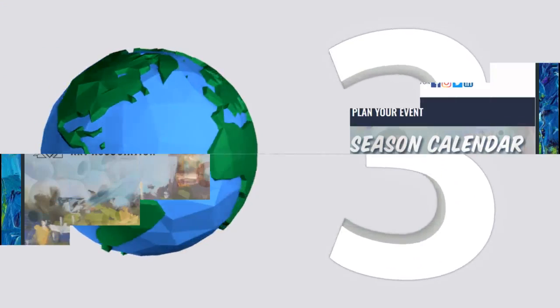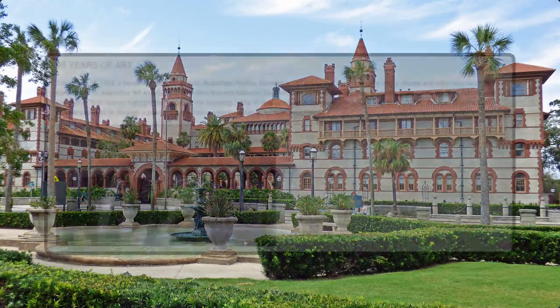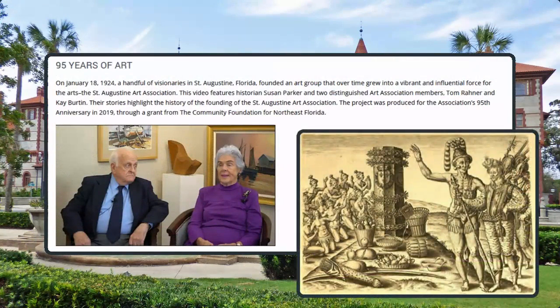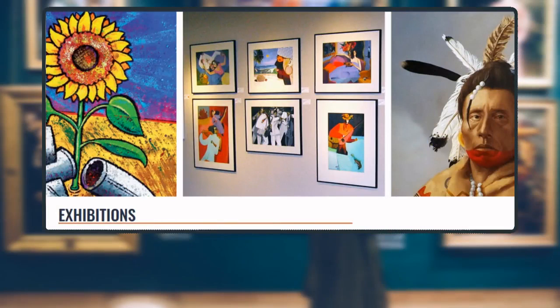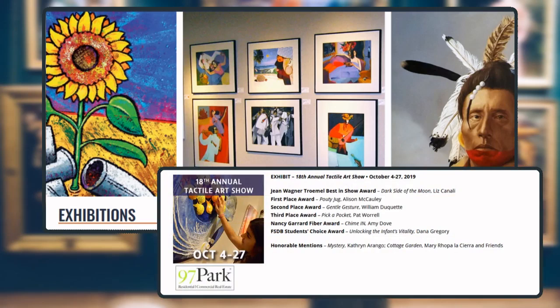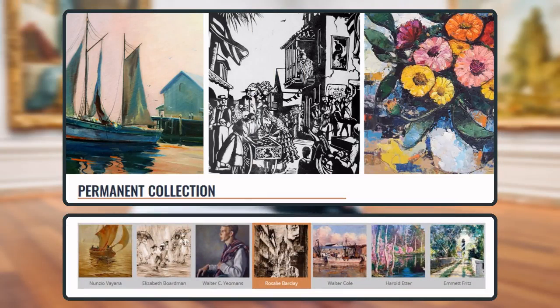In the number three spot, we have the St. Augustine Art Association. The city it calls home has an artistic history that dates all the way back to its earliest founding, when the French king sent Jacques Lemoyne to document images of the new world. The association is dedicated to preserving that heritage and continuing the creative tradition in the area. Every month, it hosts a themed exhibition where emerging, student, and professional artists are all encouraged to participate. There is also a permanent collection which mainly consists of local subjects.